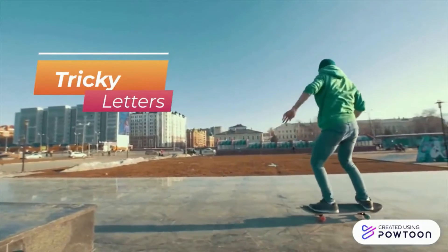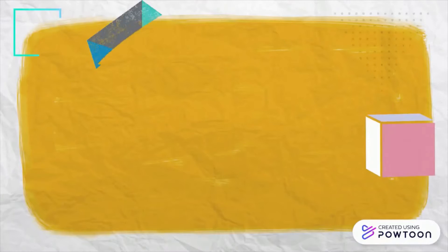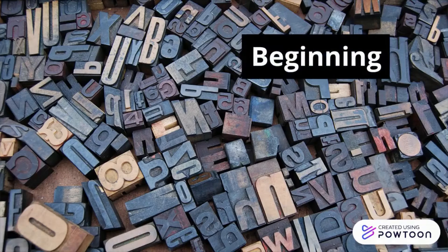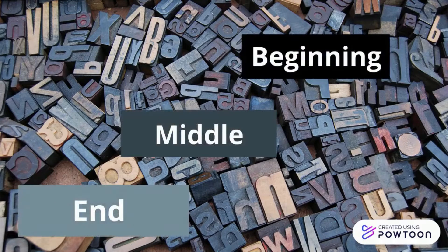The tricky letters — they're tricky. They have different shapes depending on where they are. If they're by themselves, like the first letter kaf, or if they're at the beginning, in the middle, or at the end, they have different shapes and different looks.